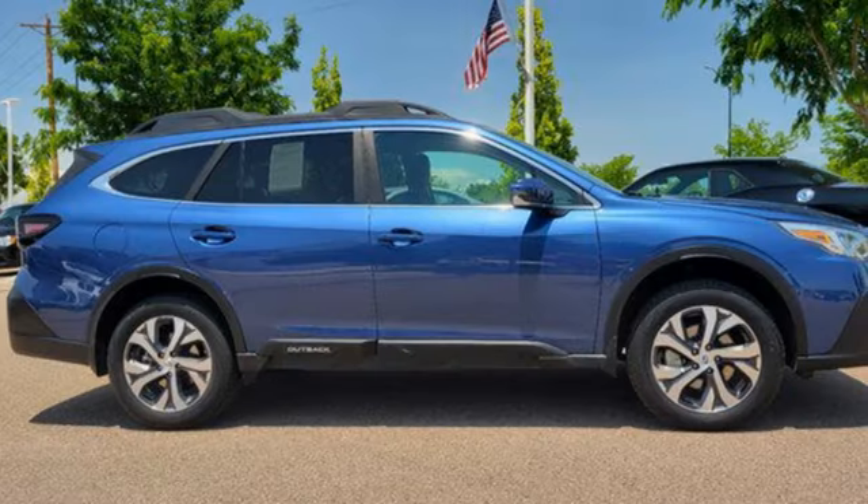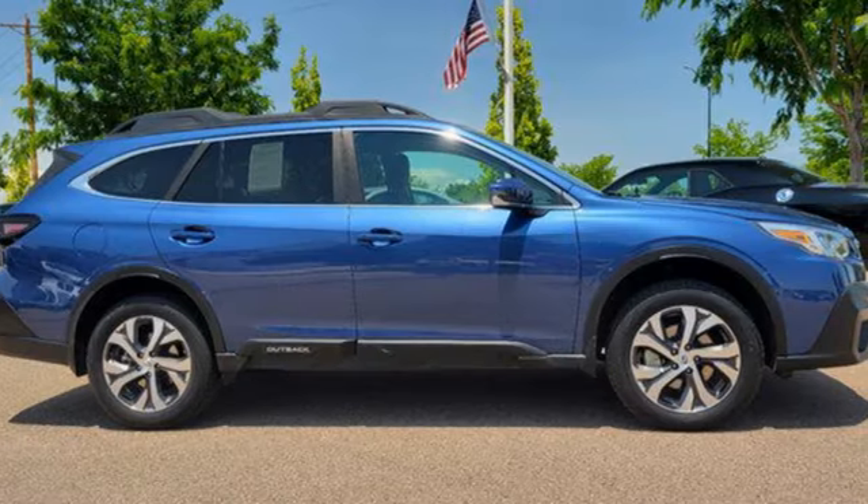Vehicles that are easy to love for a long time. Subaru. Take it for a test drive today.